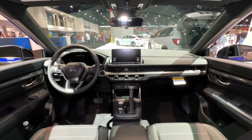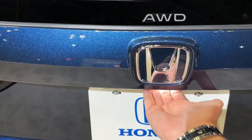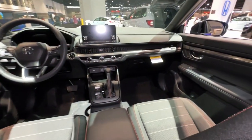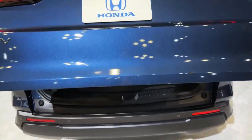Honda has reworked the CR-V lineup for 2023, distilling it into five trim levels. The LX, EX, and EX-L are gas-only models. The Sport Hybrid and Sport Touring Hybrid come exclusively with the hybrid powertrain, and those are the two we'd recommend most.